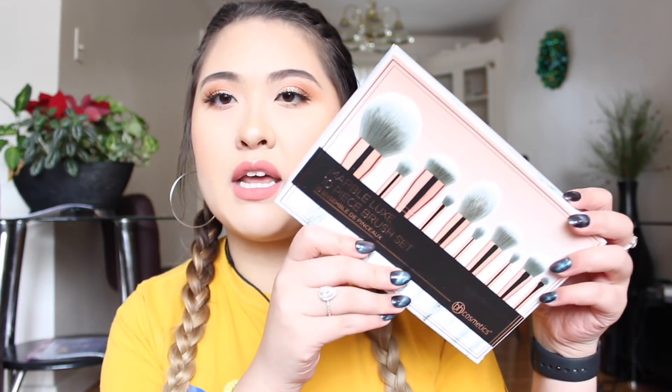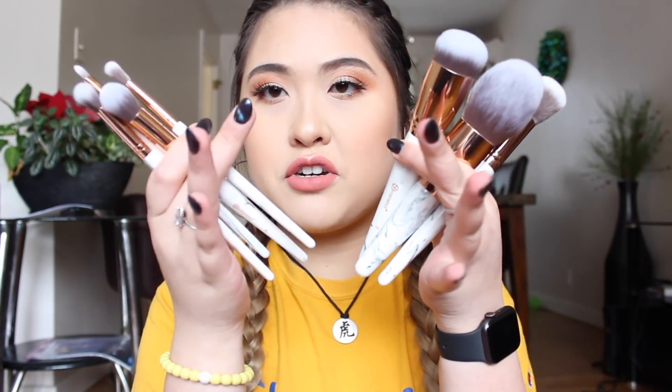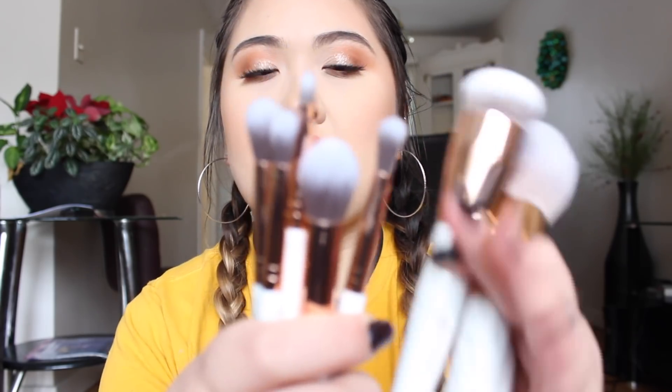The next thing I got was the Marble Lux BH Cosmetics brush set. I'm going to pull some out to show you what they look like. I just thought they were so beautiful and they're really, really soft. The handles are marble — not sure if you can tell — and the bristles are just so soft.